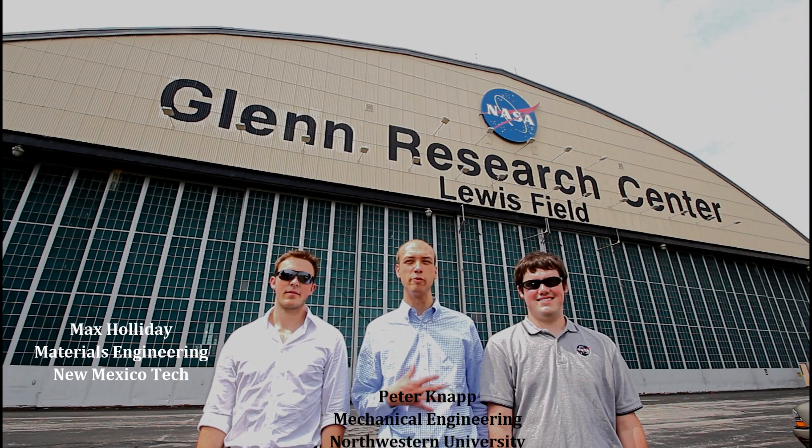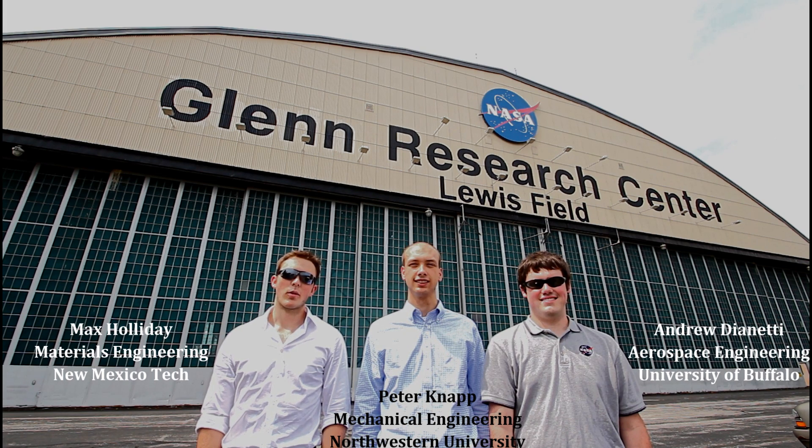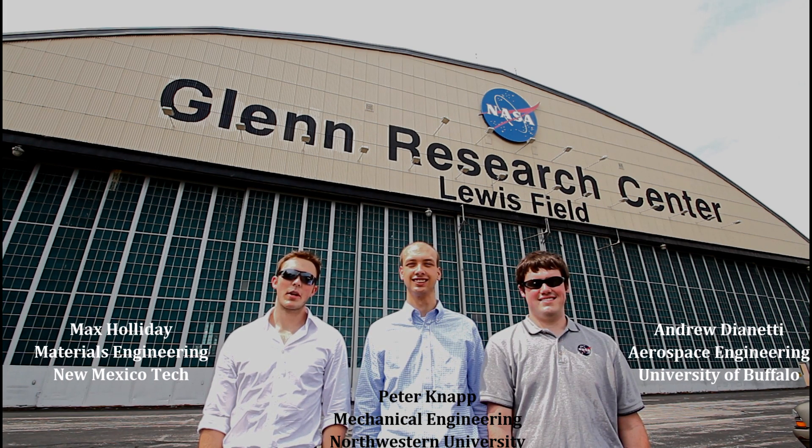Hi everyone, I'm Max Holliday. I'm Peter Knapp. And I'm Andrew Darnetti. And we are part of the 2013 NASA Aeronautics Academy at Glenn Research Center, where we are characterizing and investigating the failure modes of nickel-based superalloys for use in jet turbine disks.